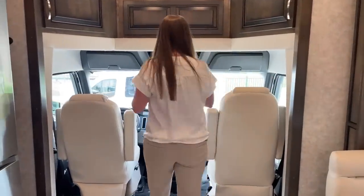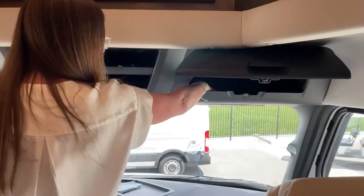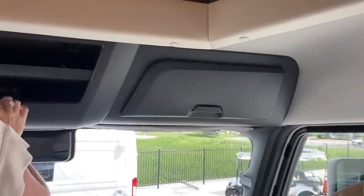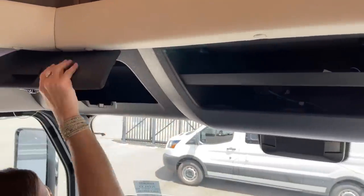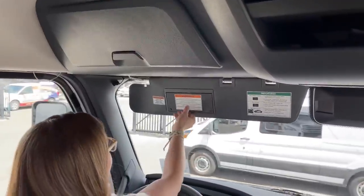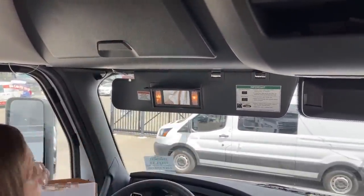Now let's get to the front. In the cab itself, these are carpet-lined — great place to keep sunglasses. There's another storage spot here as well. Number one favorite feature in the coach: a place to do my lip gloss. Of course, there's no rear mirror because you couldn't look out the back of the coach, but it's so nice to have a mirror here.